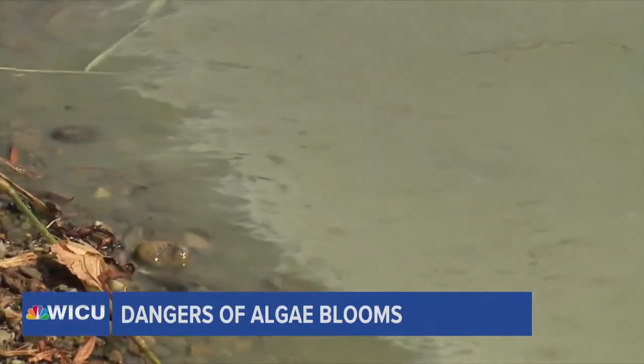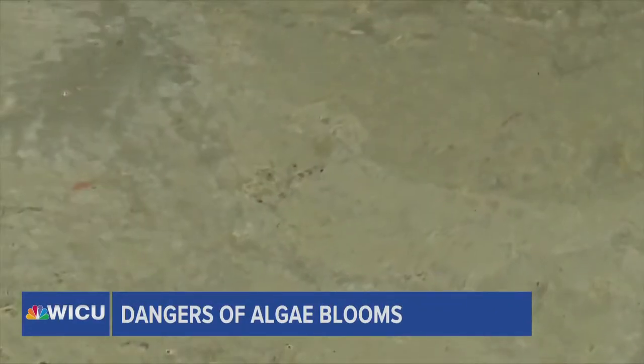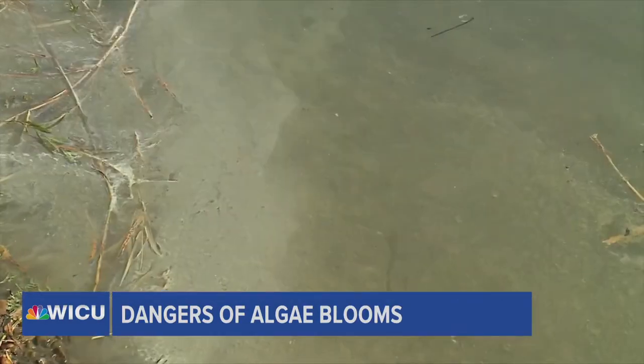Harmful algae blooms happen most often in the summer months because the algae have access to three key ingredients: sunlight, warm temperatures, and bursts of heavy rainfall which can wash fertilizers and other nutrients into the lake, providing the algae with extra food.